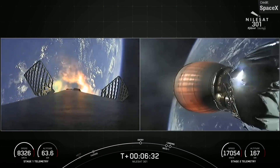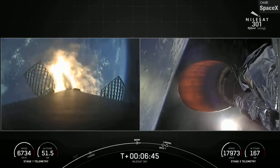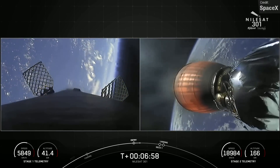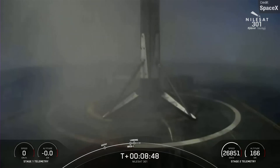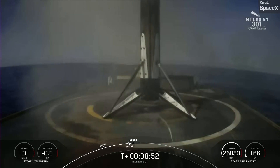The Falcon 9 itself made a successful landing on the drone ship, though rather than using its engines to propulsively land, this time SpaceX decided to simply teleport it to the deck. I joke, of course — the livestream clearly just froze during the landing itself. Or did it?